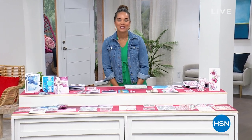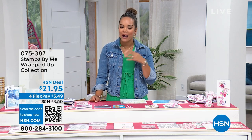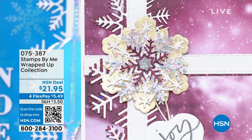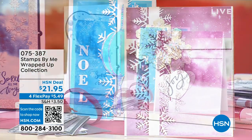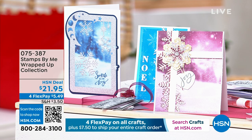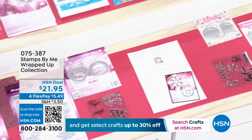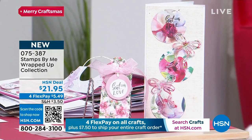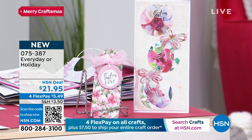Hi everyone, happy Tuesday! I hope you're having a fabulous day. My name's Nicole Hickel. It's a full day of crafting here at HSN, with great opportunities for avid crafters all the way to those ready to dip their toe into the crafting world. We have something brand new from Stamps by Me — we call it a Wrapped Up Collection. You can pick the holiday collection or the everyday collection. You'll get textured papers, vellum, ribbons, and bows — all the incredible things included to make beautiful cards. I want to welcome the owner and creator of Stamps by Me, Toni Darick.